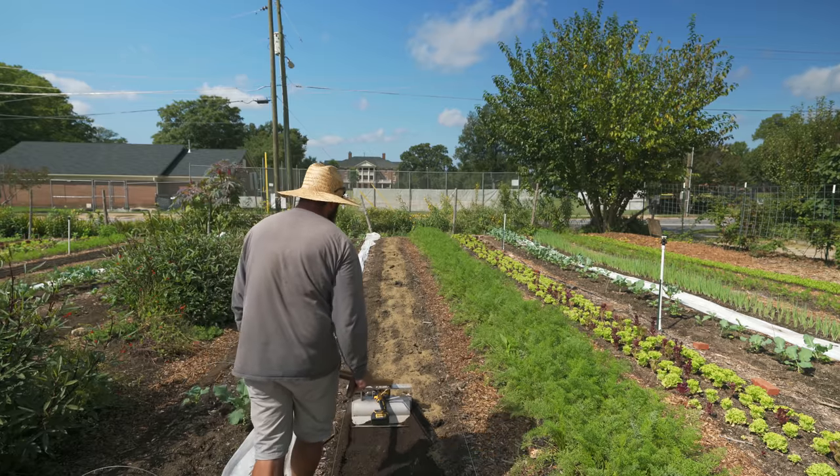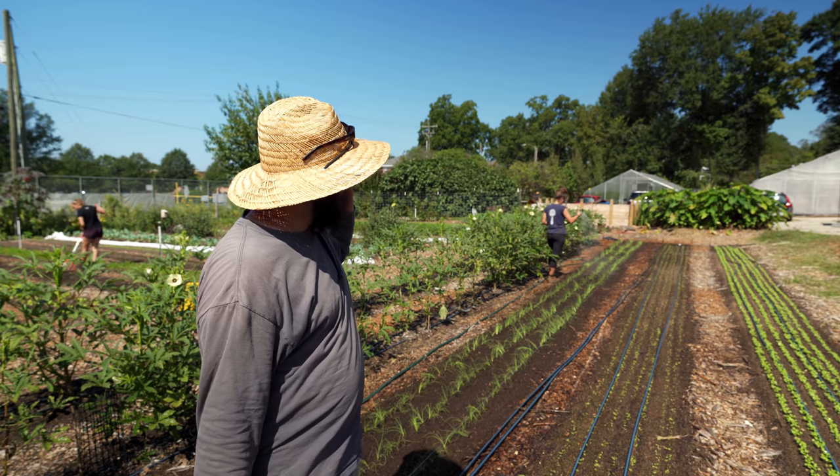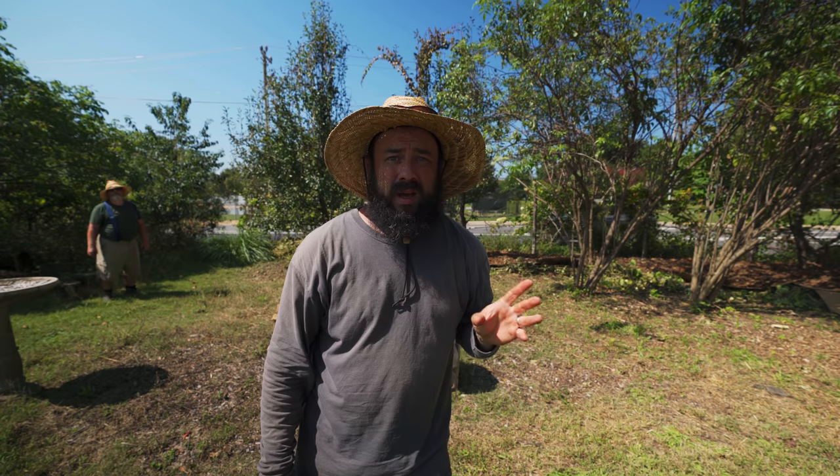Got this green onion all transplanted out — it's just one of my favorite crops, so easy to grow, just amazing. And Nick is out here today, our beekeeper. Let's go check in with him — he's doing a little hive inspection.